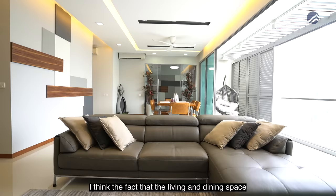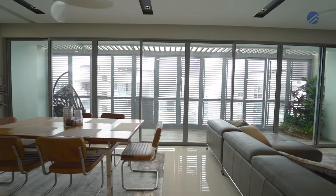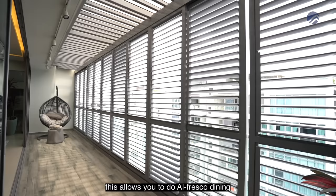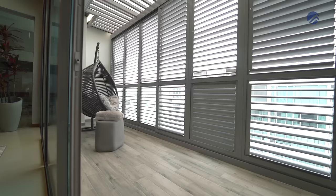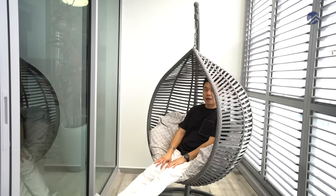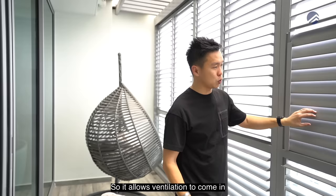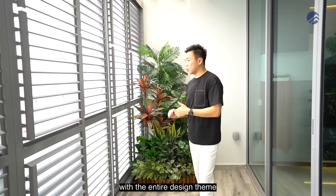Coming back to the living hall — the living and dining space is planted right in the middle of the entire floor plate, giving you a wide angular layout that overlooks the balcony space. The balcony allows for alfresco dining or a nice swing chair. The owners did up the entire width of the balcony space to allow ventilation to come in, and you can flap it down. These are all approved with MCST with the entire design team.